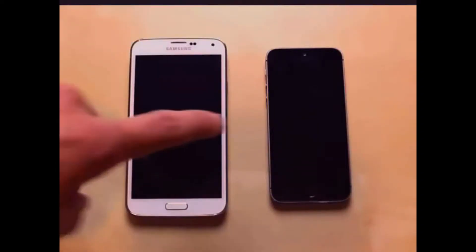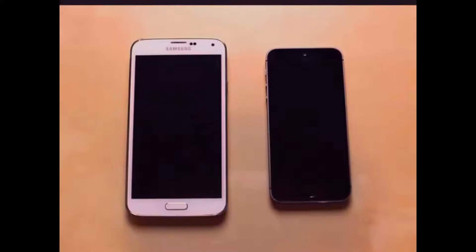The new Galaxy S5 versus the iPhone 5S. What we're going to be doing in this test is comparing boot times, opening some apps, browsing the web, benchmark tests, speed tests — stuff like that. We're pretty much just going to compare the speed and performance of these two phones head to head.